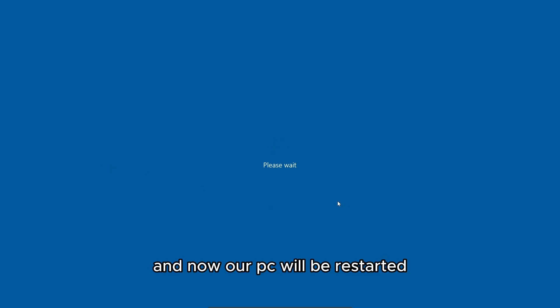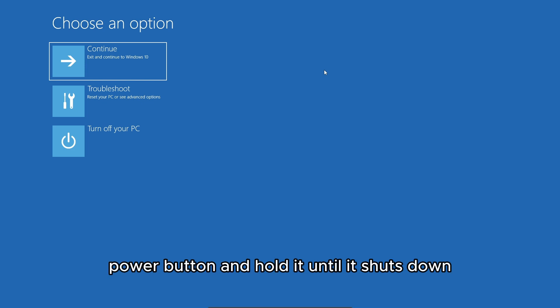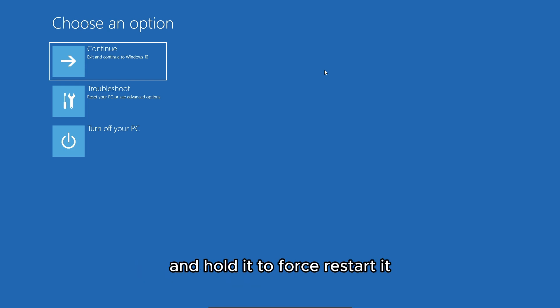Our PC will now restart. Once it does, here is the recovery window we need to get to. If you cannot boot into Windows at all, press and hold the power button until it shuts down, then when the Windows logo pops up again, hold the power button again to force restart. Repeat this until you reach this screen.